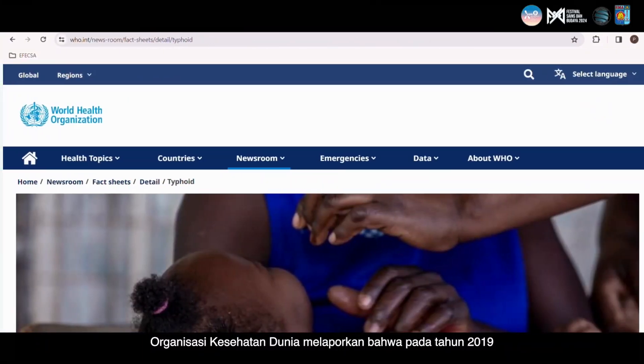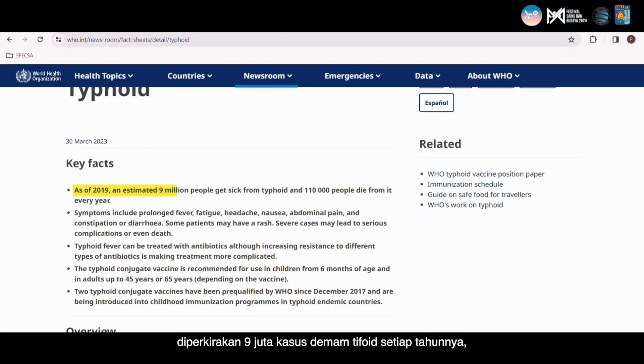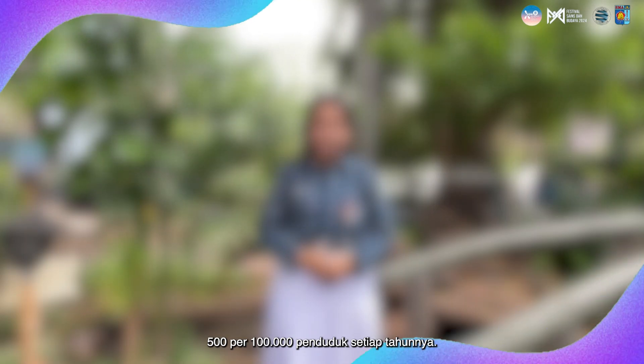Did you know that the World Health Organization reported in 2019 an estimated 9 million cases of typhoid fever annually, resulting in about 110,000 deaths per year? In Indonesia itself, typhoid fever is estimated to occur annually at an average of 500 per 100,000 population.